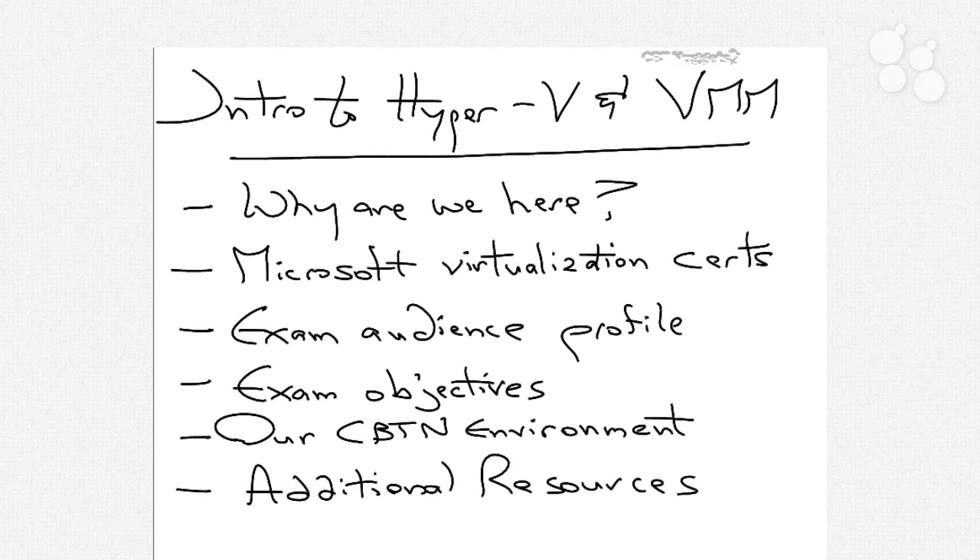A lot of you will be here because you want to learn the things you need to know to prepare for the Microsoft examinations for both Hyper-V and for VMM. Others may be interested in just learning the technology so you can prepare yourselves and be a better administrator of those virtual environments. No matter what your reasons for being here, you are going to be able to learn and work with every component of Hyper-V and Virtual Machine Manager.